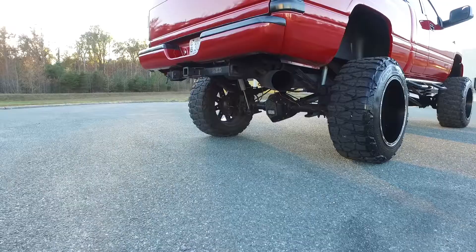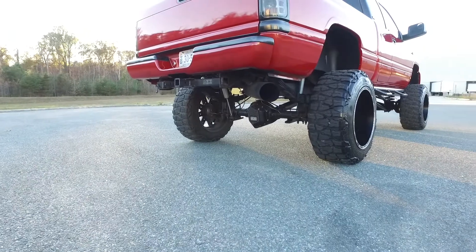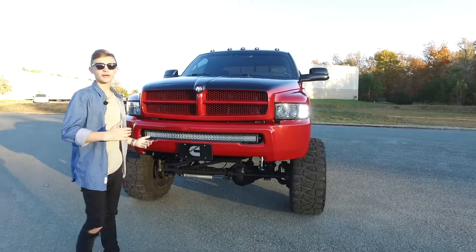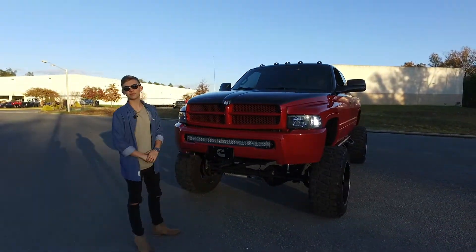You guys got to hear this thing start up. This truck is absolutely immaculate. You got to come on down to ABC Diesels and check it out yourself. You can find us at 8505 Jameson Lane or on Facebook and Instagram at ABC Diesels.